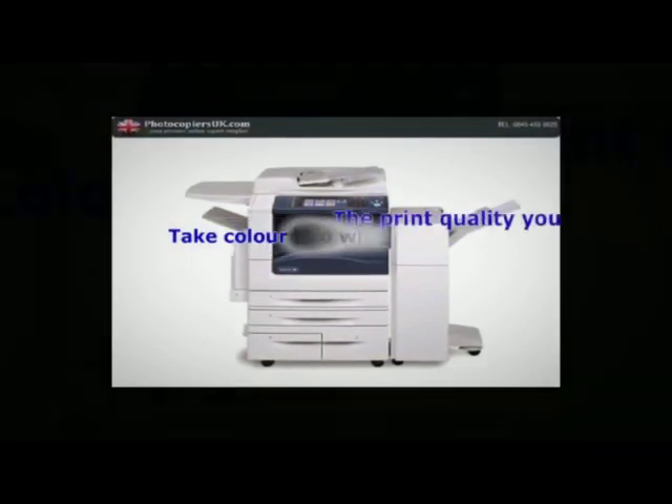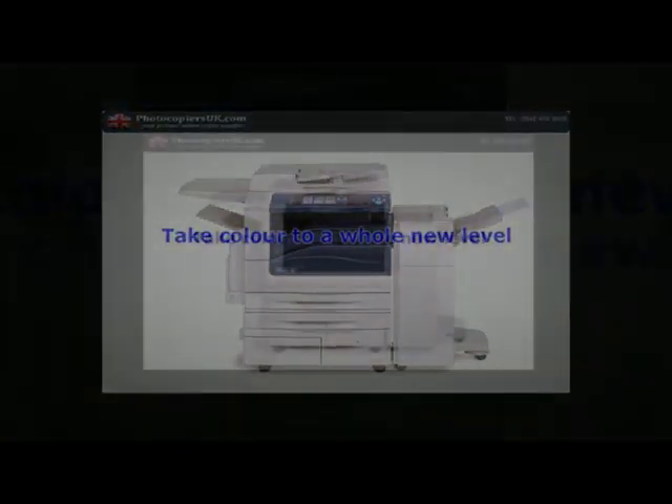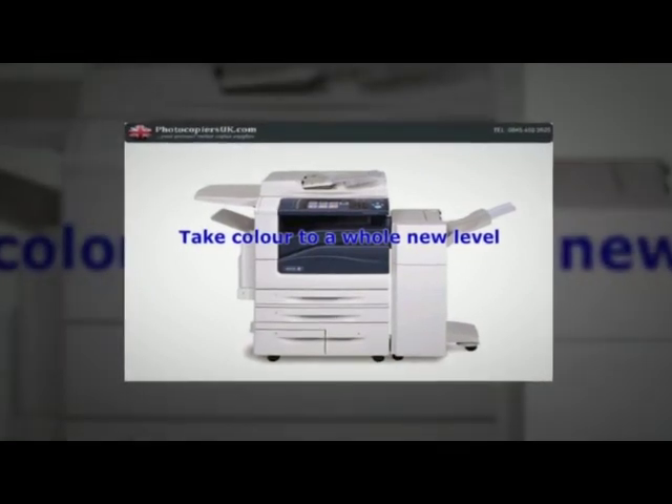Take color to a whole new level. The Xerox WorkCenter 7500 series with advanced high QLED technology helps you create professional-looking documents at the touch of a button.